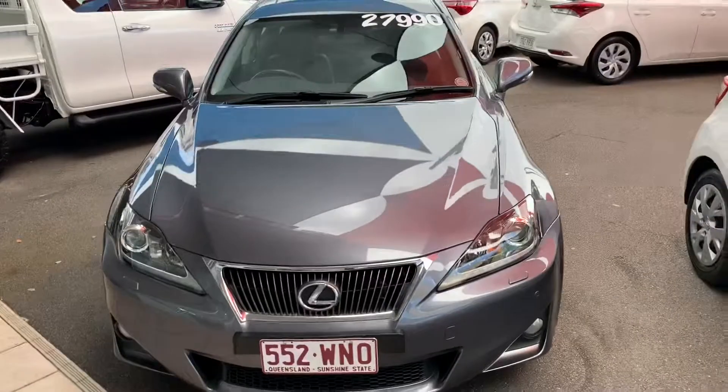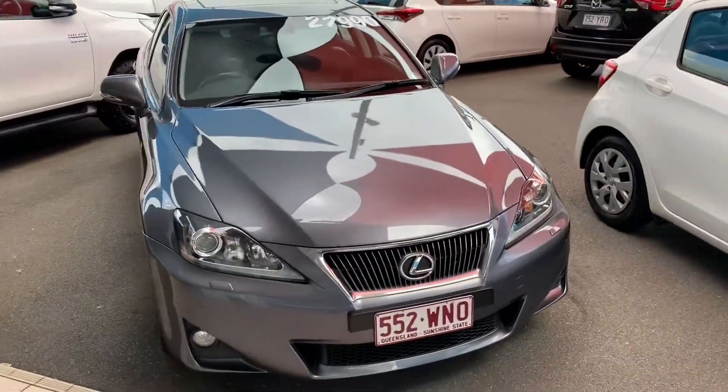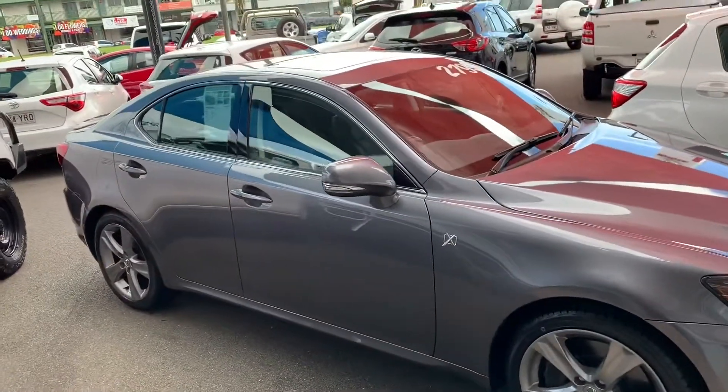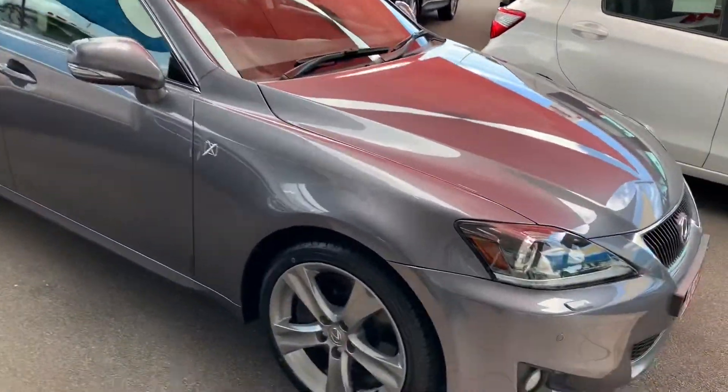We got the gold award for that at the Toyota Awards in Melbourne a couple of weeks ago. Obviously it took a lot of hard work to get there, but we were pretty proud of ourselves. All right, I'm going to jump straight into the vehicle for you.